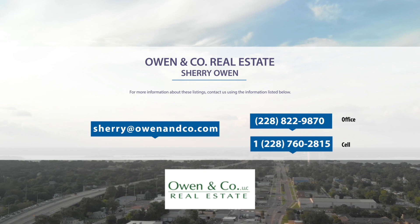The following homes are listed by Sherry Owen of Owen & Company. Contact her at 228-822-9870.